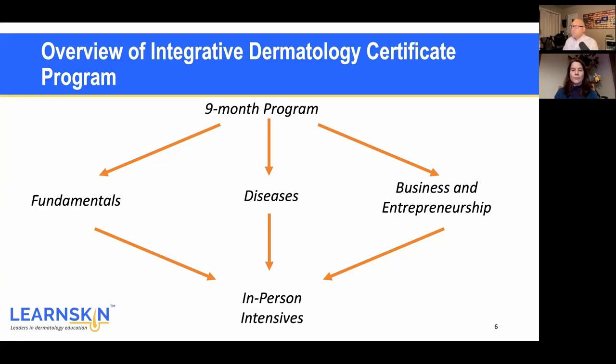We put it all together with in-person intensives, and once you're part of the program you can join every single year. We meet right before the Integrative Dermatology Symposium. We had a blast last time and have an awesome program planned again — that's where we take a lot of our learning to the next level.